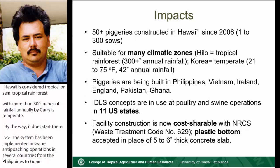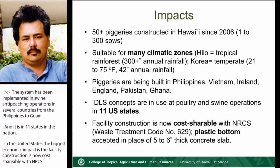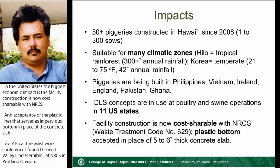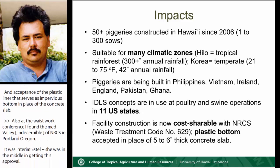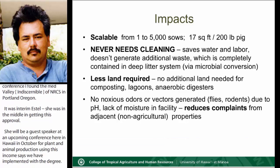In the United States, the biggest economic impact is that facility construction is now cost-shareable with NRCS, and the acceptance of the plastic liner as the impervious bottom in place of the concrete slab. At the Waste to Worth Conference, I finally met Sally Bredewick of NRCS in Portland, Oregon, who was instrumental in getting this approval. She will be a guest speaker at an upcoming conference in Hawaii in October for plant and animal production using the same concepts implemented with the IDLS piggery. This system makes economic sense and is affordable for small family farms as well as commercial producers.